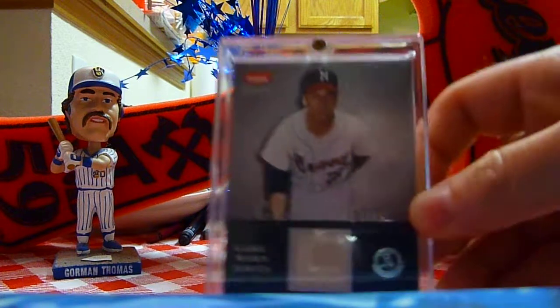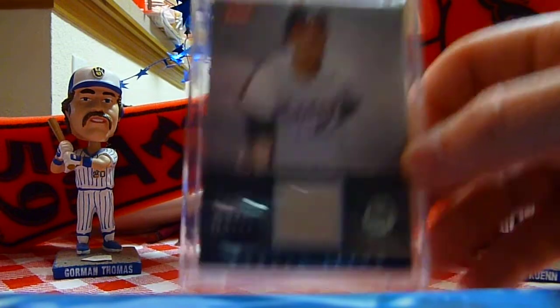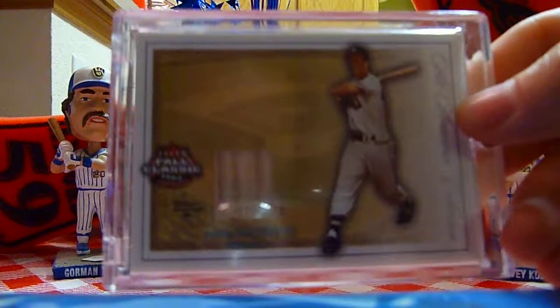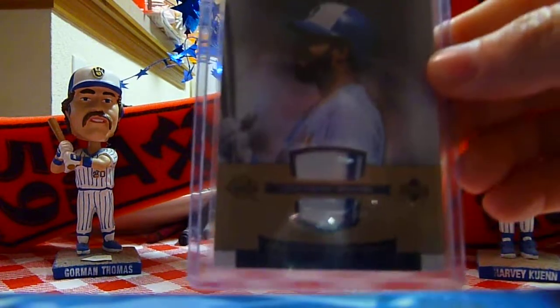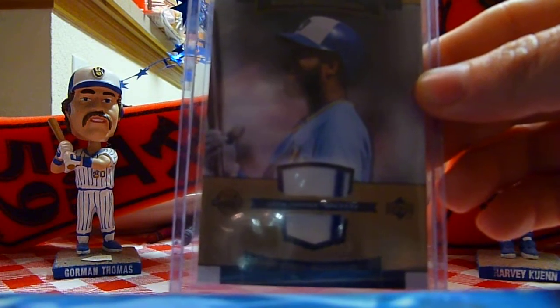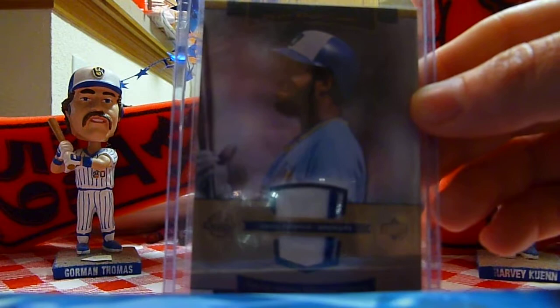Starting with that, we have just a simple Warren Spahn jersey card, an Eddie Matthews bat card. Getting into the Brewers, we then have a Cecil Cooper jersey card with a pinstripe. Looks pretty clean. I think it's from probably an old-timer day or something like that.